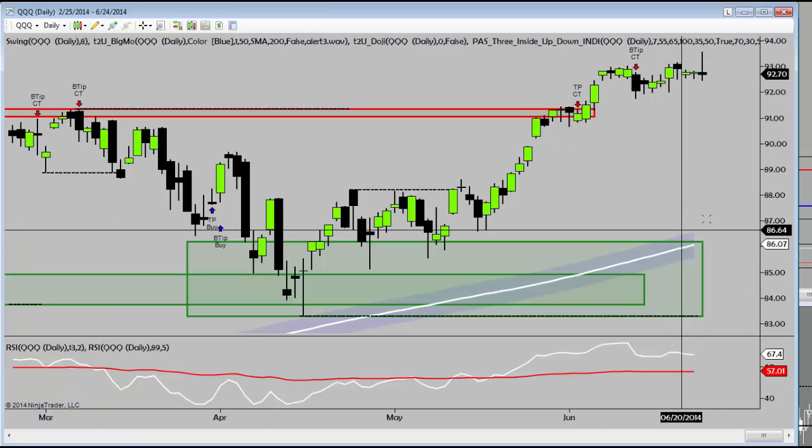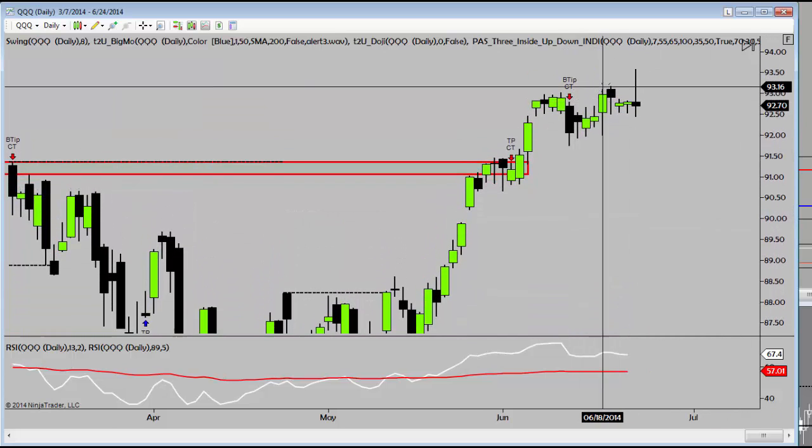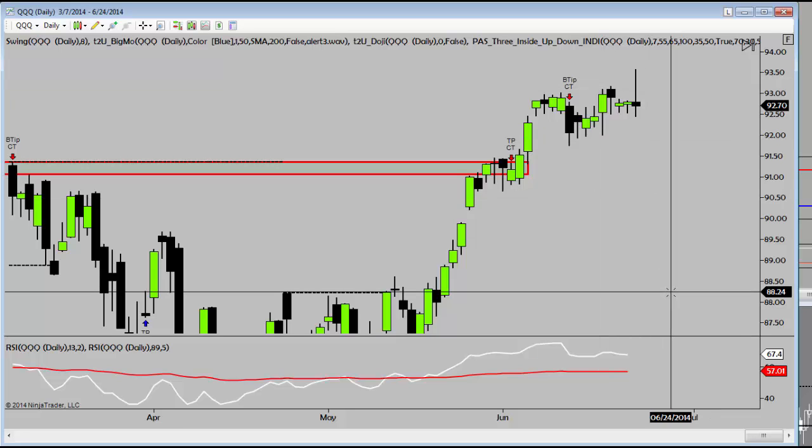QQQ's — overbought, bearish divergence, same visual price pattern. Right there is the short entry. See the Q's roll over this morning.